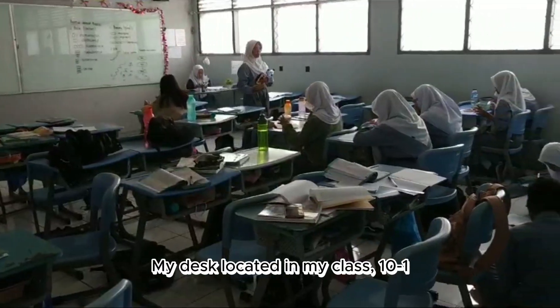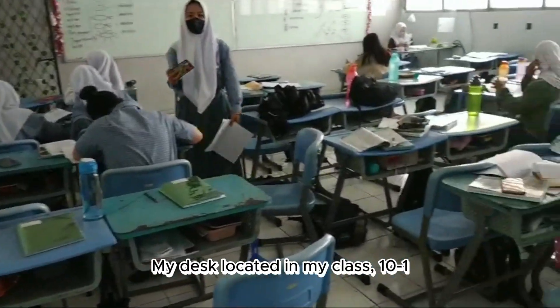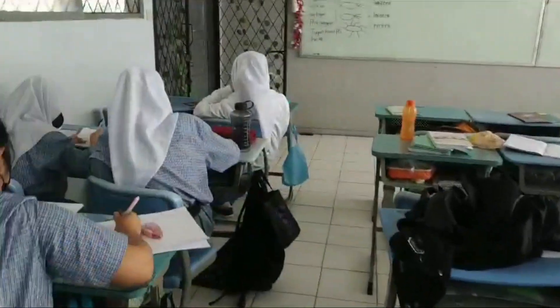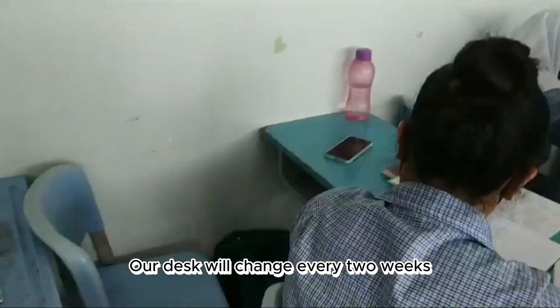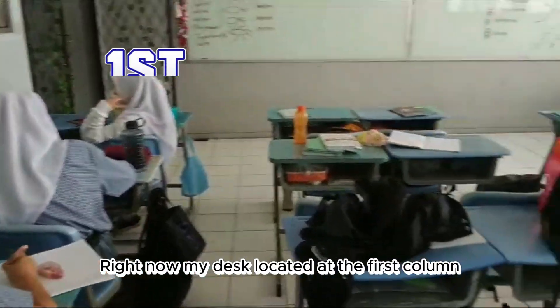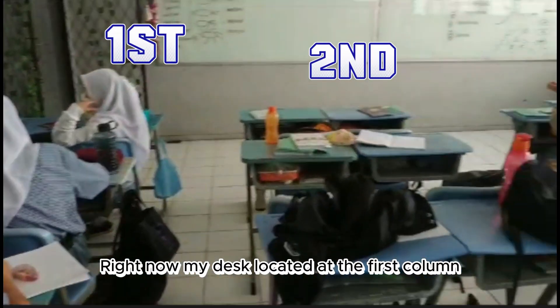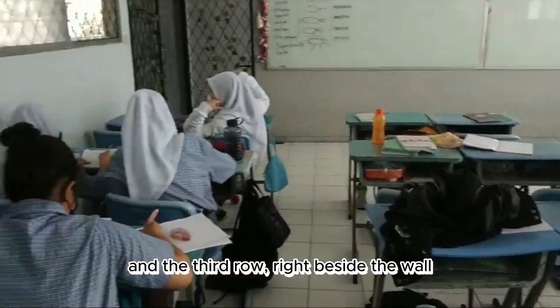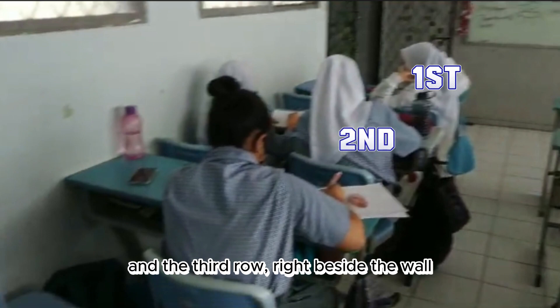My desk is located in my class, anyway. Our desk is temporary — our desk will change every 2 weeks. Right now, my desk is located at the first column and the third row, right beside the window.